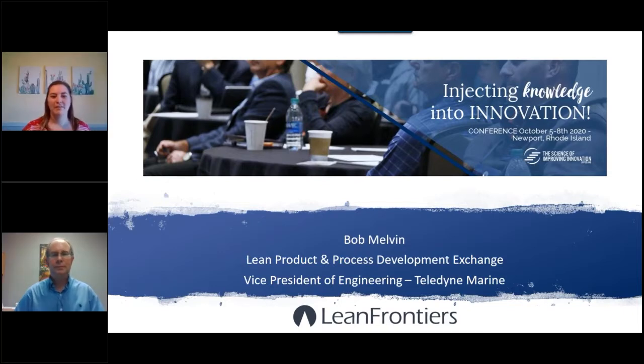Hello and welcome to today's webinar. My name is Skylar Cunningham of Lean Frontiers and I will be hosting the webinar today. You can also see on the screen our presenter Bob Melvin. Today's short presentation is being recorded, so look for an email shortly after this recording with a link to view the session on demand.